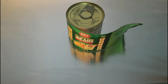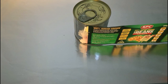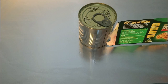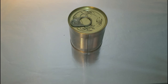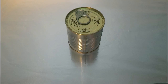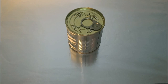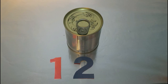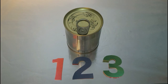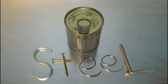The last object we are going to look at is this can. Let's take the wrapper off so we can see it better. We know that it is hard and shiny, but what do you think it is made of? Say your answer on the count of three. One, two, three. The answer is steel. The can is made from steel.